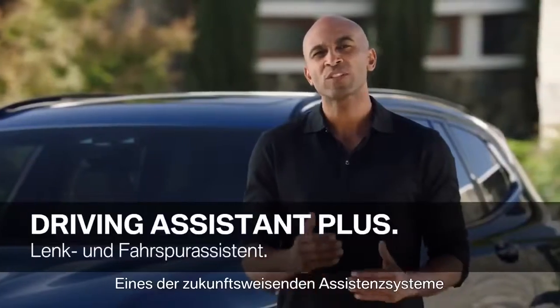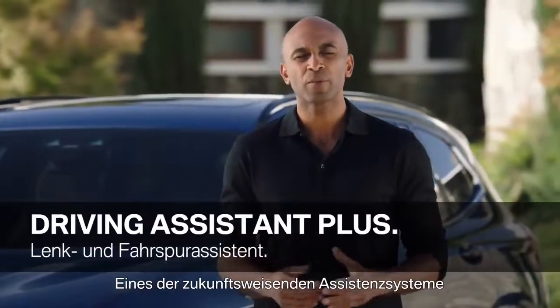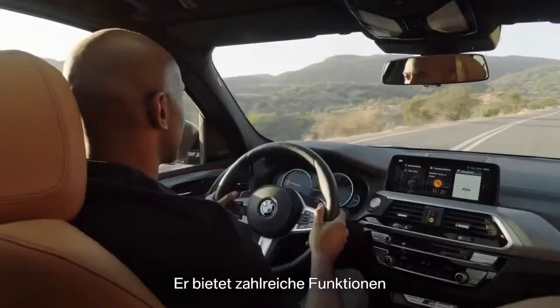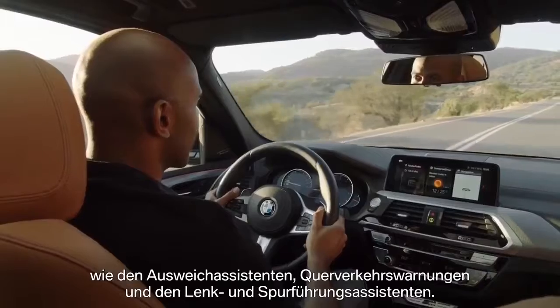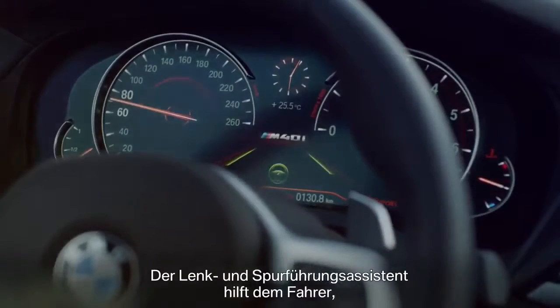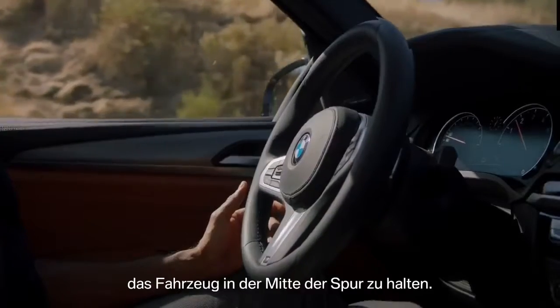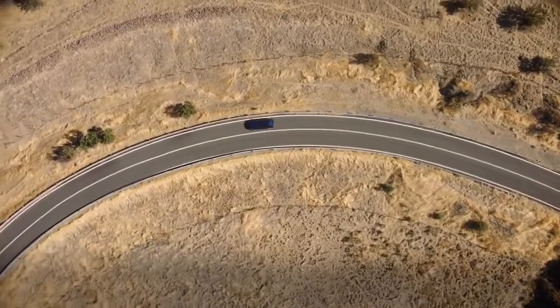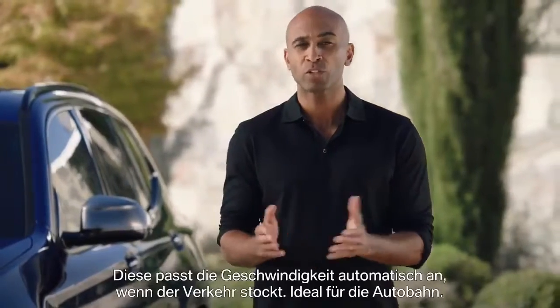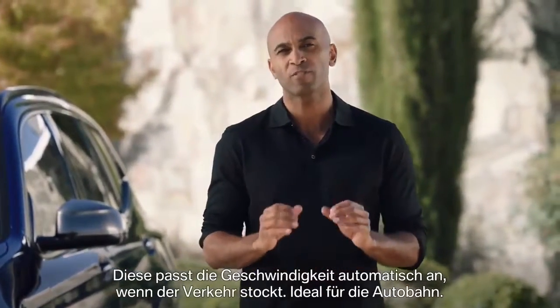A huge step towards highly automated driving is BMW's Driving Assistant Plus. It offers a great number of features, such as evasive aid, crossroads warning, or the steering and lane control assistant, which supports the driver and helps keep the vehicle in the center of its lane. It also incorporates active cruise control, which automatically adapts speed when you're stuck in traffic, making it perfect for highways.